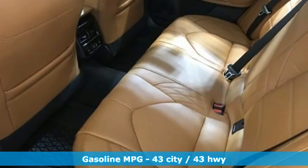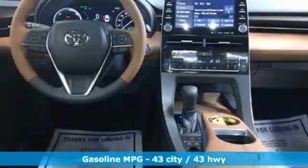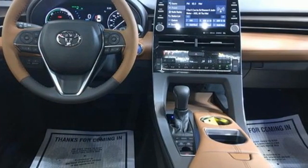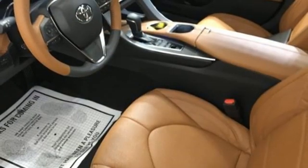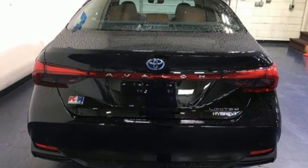Features include integrated navigation system with voice activation, Wi-Fi hotspot, dual zone climate control, auto-dimming rearview mirror, inductive device charging, and heated steering wheel with inline four-cylinder engine.